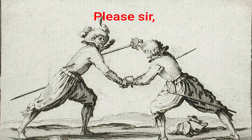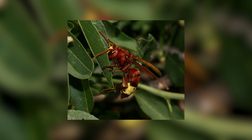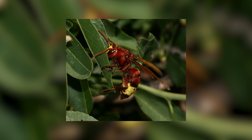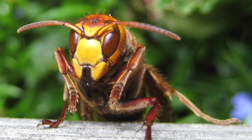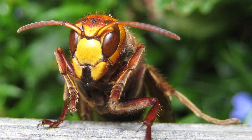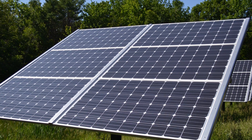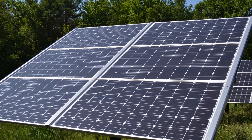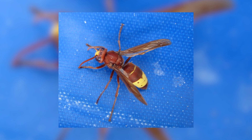Where the oriental hornet gets really interesting is in its exoskeleton. The hornets have alternating bands of brown and yellow. The brown is from melanin to protect them from the sun, and the yellow cuticle actually allows the hornets to absorb sunlight and generate electrical potential. Yeah — it's solar powered. It's thought that these hornets are harvesting energy from the sun during the day to power their digging activities during the night. Let's see you do that one, Elon.